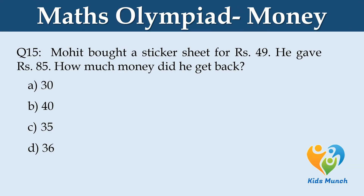Moheed bought a sticker set for Rs. 49. He gave Rs. 85. How much money did he get back? Option A: Rs. 30. Option B: Rs. 40. Option C: Rs. 35. Option D: Rs. 36.